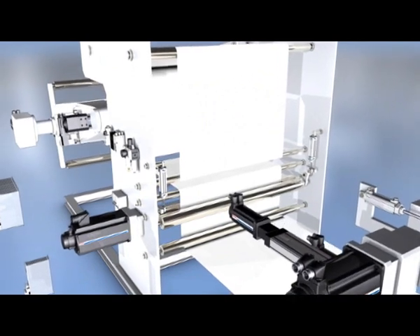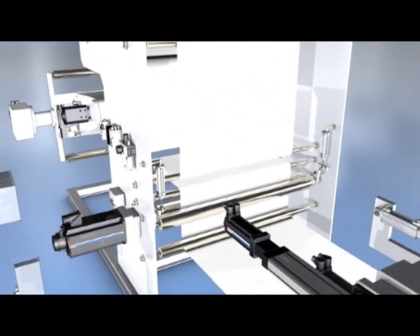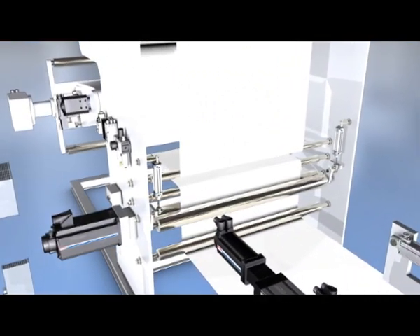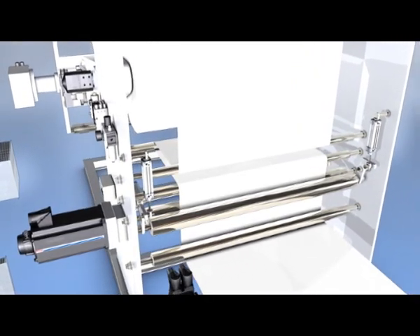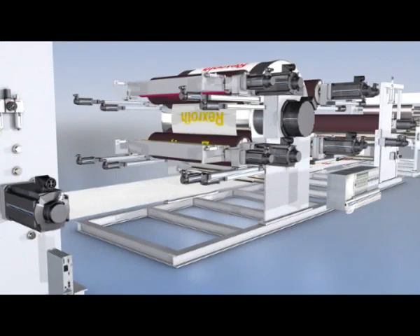The integrated tension control provides, with high resolution electronic gears, the best printing quality. Reliable pneumatic valves and cylinders ensure continuous pressure of the nip rollers.